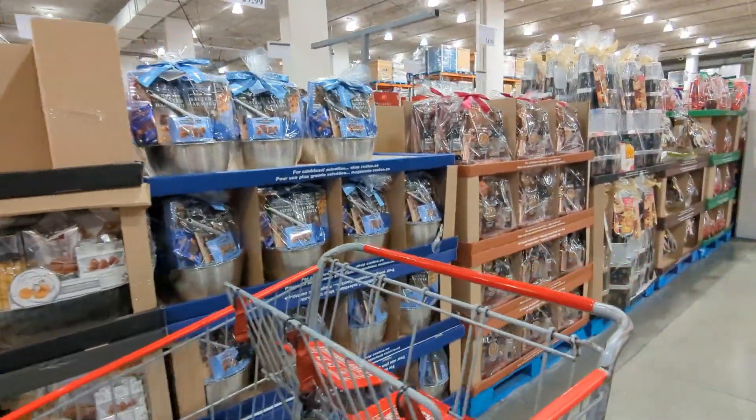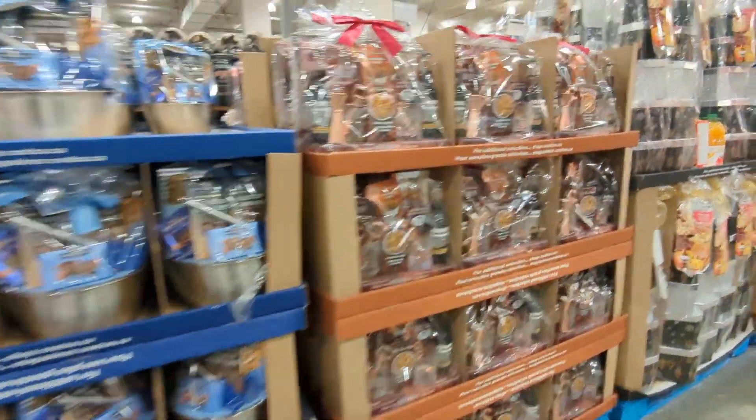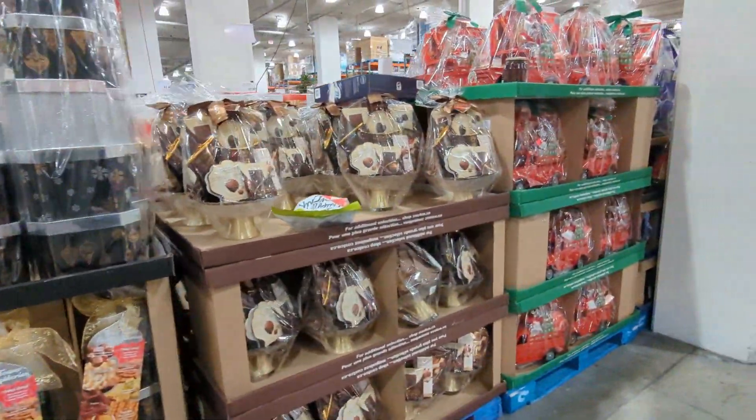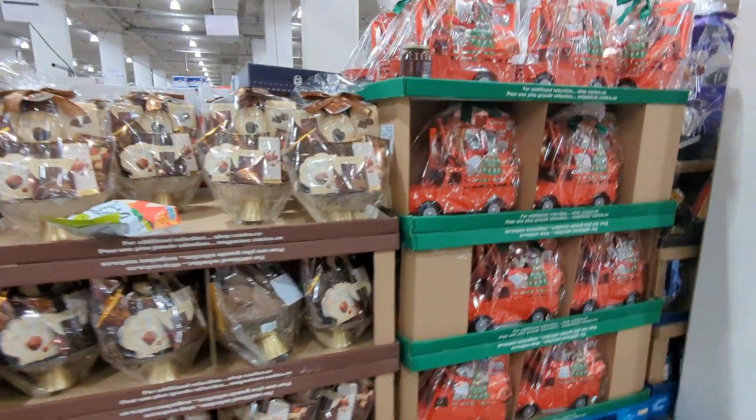Gift giving just got easier with Costco's amazing gift baskets. Whether it's for your family, friends, or business, everyone can enjoy these gift baskets. Let's dive into these fabulous gift options.